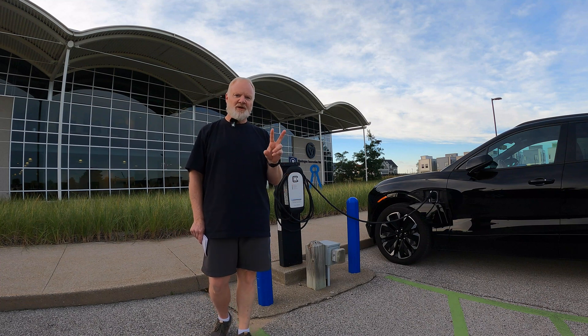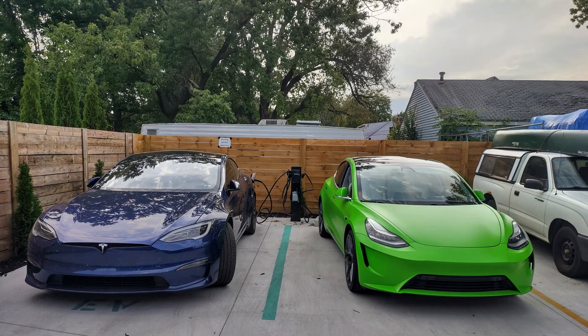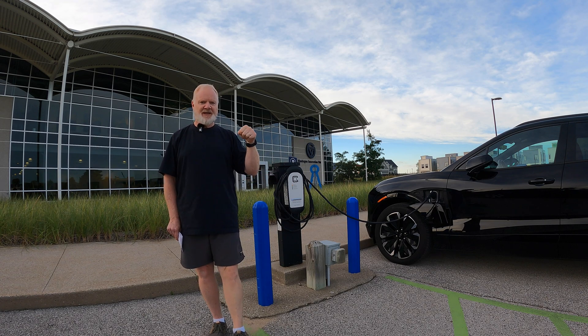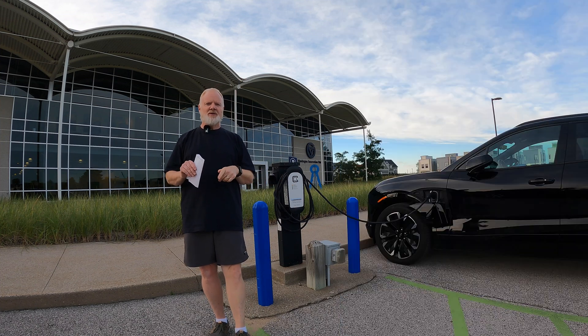Some of these stations, if there are two plugs, will actually have power sharing. So if you see two plugs and somebody's already plugged in, there's a good chance that if you plug yours in, you're going to be sharing the power. Looking this up on PlugShare is a good way to find that out.